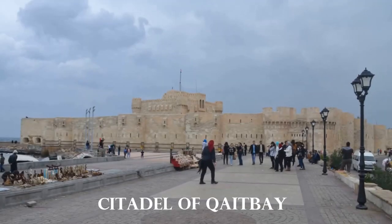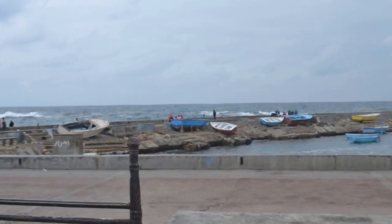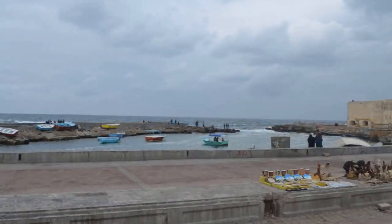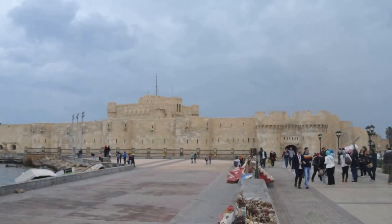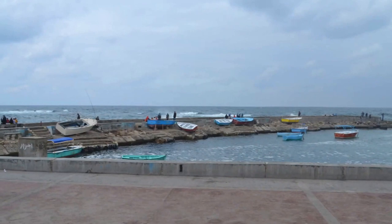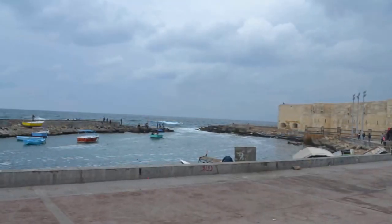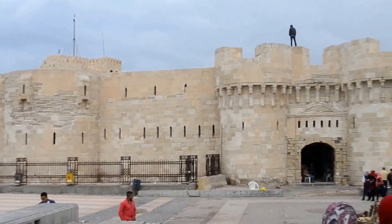The stronghold was built in the 1480s by Sultan Qaitbay on the site of Alexandria's former lighthouse. Parts of the remains of the lighthouse can be noticed in the fundamentals of the old castle. One of the seven wonders of the ancient world, the lighthouse was an astounding construction.